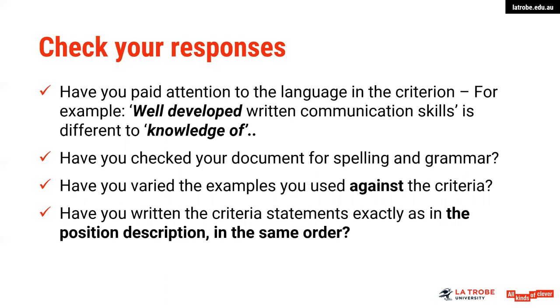Pay attention to the language in the criteria — 'well developed' is different to 'knowledge of.' Think about what the question is actually asking for, or whether it is asking for demonstrated experience. Above all, please check your documents for spelling and grammar as we advise with all job application documentation. They say much more than your ability to spell — they also give an indication of your attention to detail and your ability to check your work.